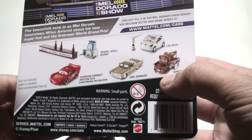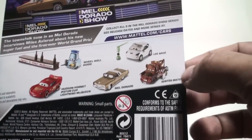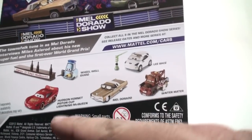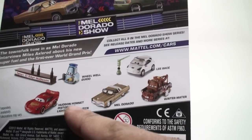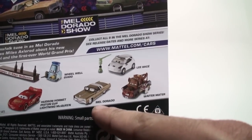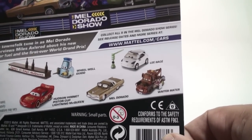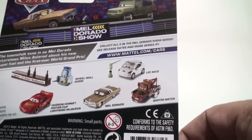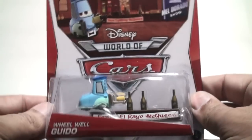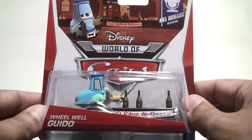Here are some of the other cars being released in that series: Wheel Well Guido, Lee Race, Hudson Hornet Piston Cup, Lightning McQueen, Mel Dorado, and Waiter Mater. Mel Dorado has not been released since 2012, so later on this year look out for him — he's a cool car, I just like the way he looks. And this is Wheel Well Guido for the Wheel Well Motel.